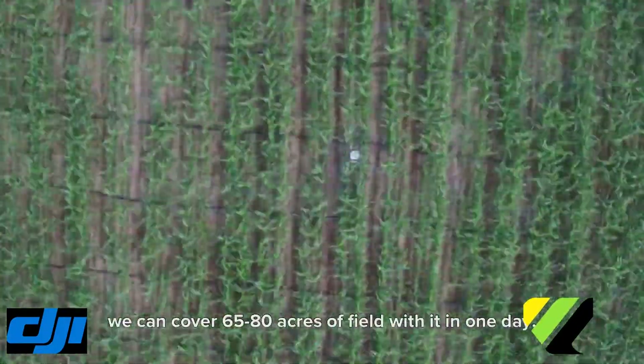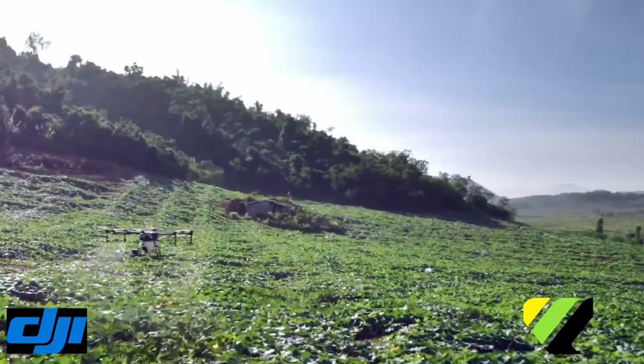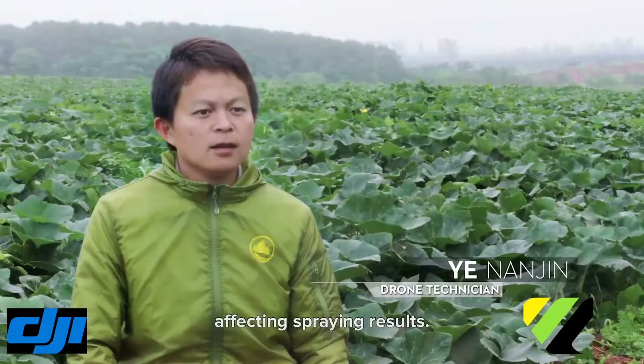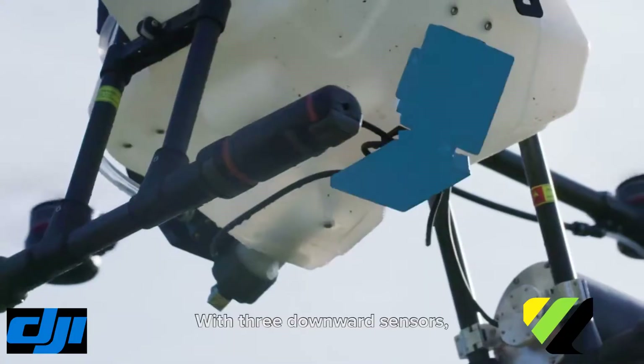We can cover over 68 acres of field with it in one day. It's tough for pilots to keep a consistent flight height over an uneven field, which affects spraying quality.